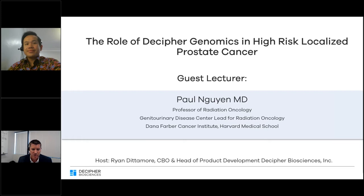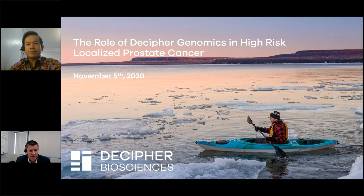My name is Ryan Dittemore, and I'll be the host of this webinar. I'll provide an overview of Decipher and our genomic tests, and Dr. Nguyen will review the clinical data supporting therapy decisions utilizing genomics in newly diagnosed high-risk prostate cancer. We'll then walk through some patient case scenarios to illustrate the possible clinical treatment paths available using Decipher testing for high-risk prostate cancer.